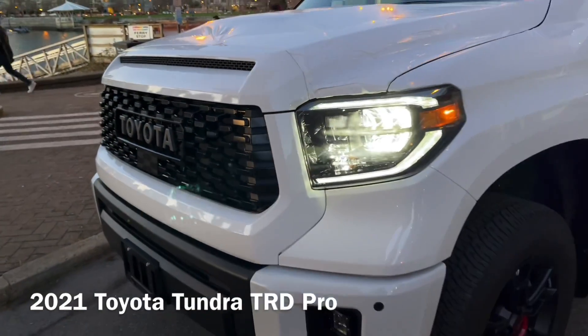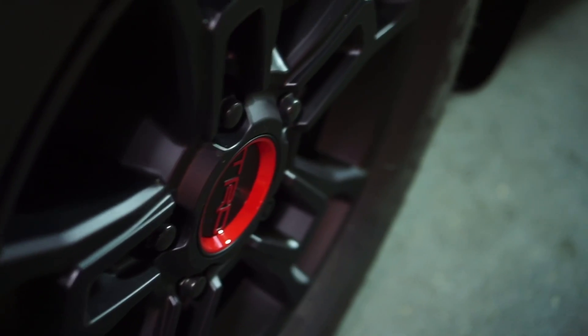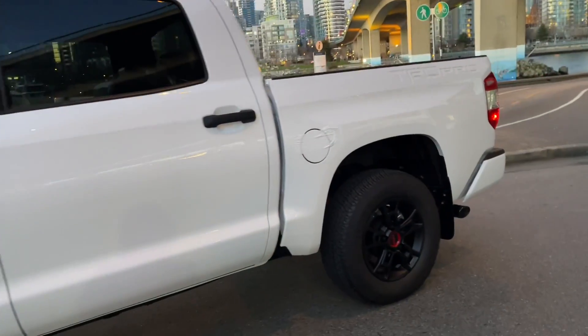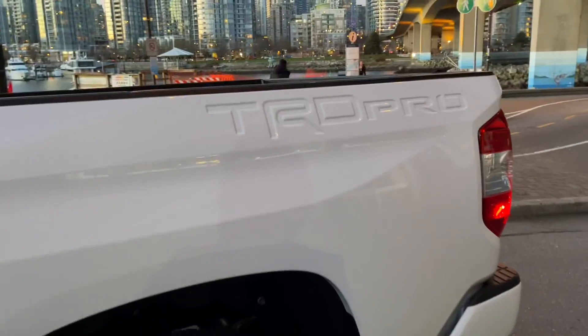Here is an impressive and amazing 2021 Toyota Tundra TRD Pro in white. Even though this truck has been around for a very long time, and the competition keeps getting better and better with more technology, there is still something amazing and impressive about this Tundra TRD Pro.